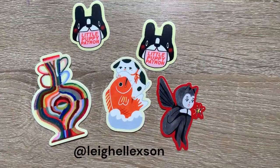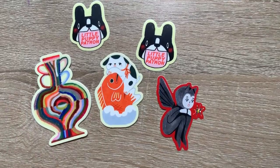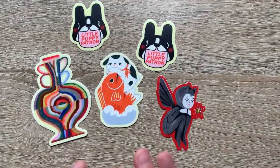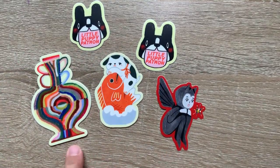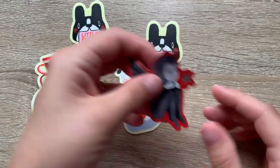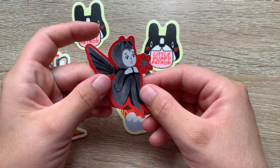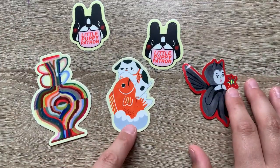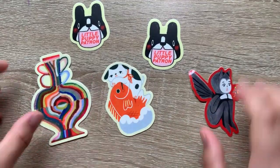A YouTube favorite of mine is Leigh Ellickson. If you don't know who Leigh is, you have to check her out. Her vlogs are amazing and her art style is incredible. I'm a Patreon of hers so I got these cute little puppy patron stickers, and I believe all three of these are in her Patreon shop. I just love this little devil baby with the little glitter on the side — so cute. And this is the most recent Patreon sticker I just got and I absolutely love it. Chef's kiss.